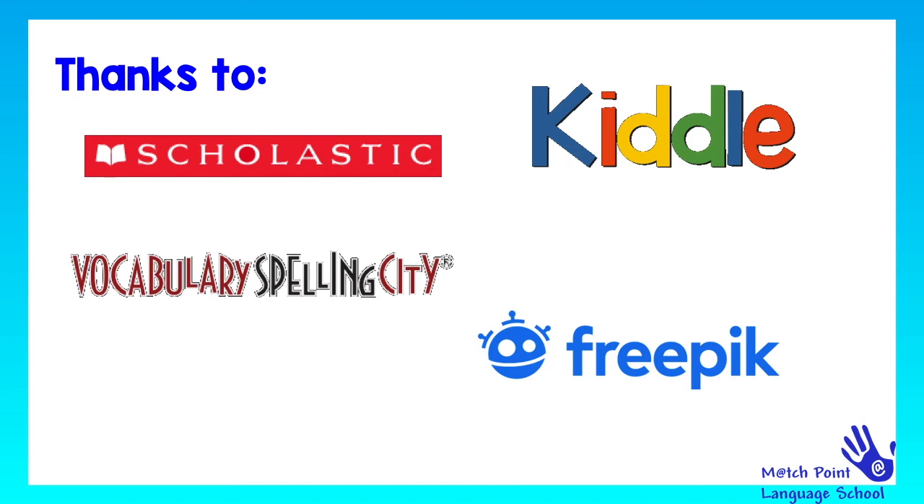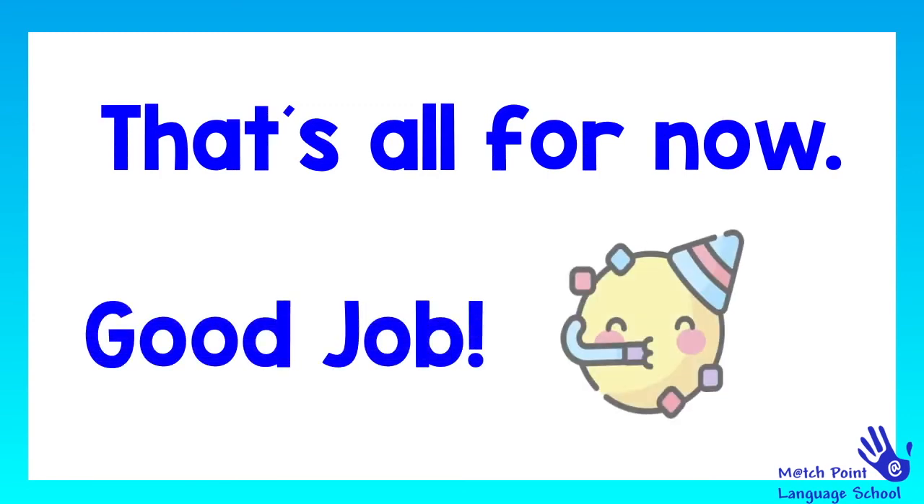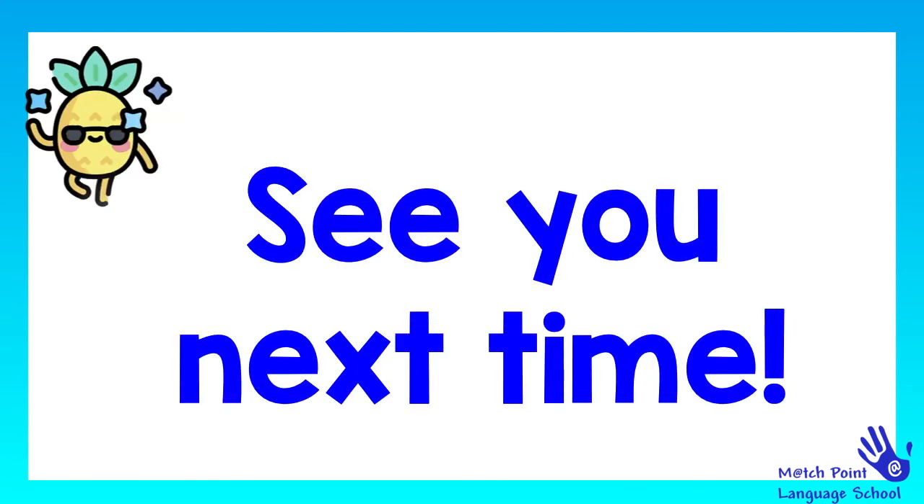We would like to say thanks to Scholastic, Kido, Vocabulary Spelling City and Freepik for helping us make this video. So, that's all for now. Good job, guys. See you next time. Bye-bye.